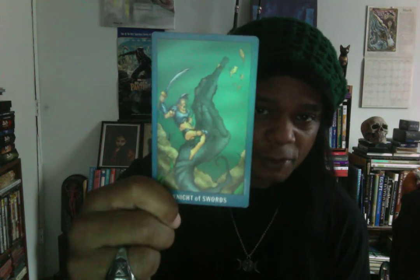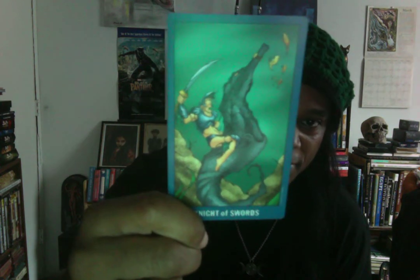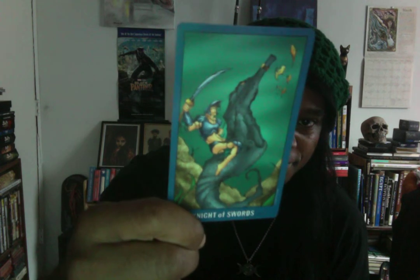I'm going to skip Judgment and the World — unfortunately those have nudity. But I will show you the Knight of Swords. Again, we have a seahorse here — a black seahorse — and a knight riding the seahorse. Really awesome.